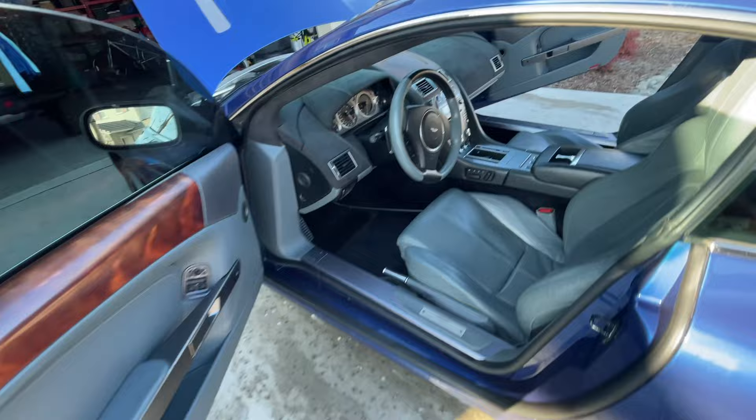Okay guys, so the car is all detailed and we are taking off to meet with the photographer to take some professional shots of the car so we can list it.